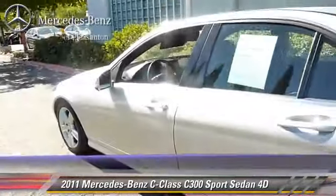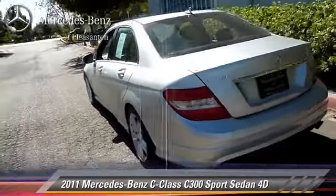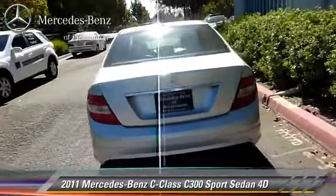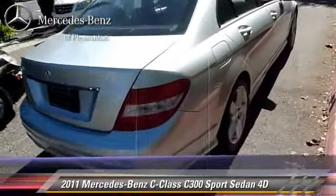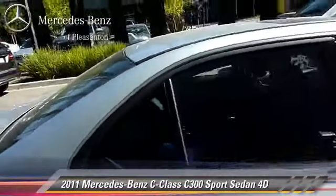Safety features include traction control, stability control, and four-wheel ABS. Comfort and convenience features include Bluetooth wireless, navigation system, and Sirius satellite radio.